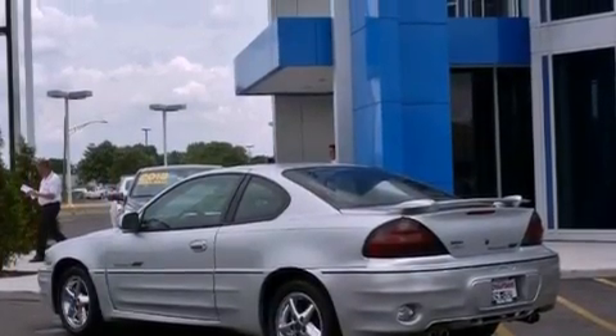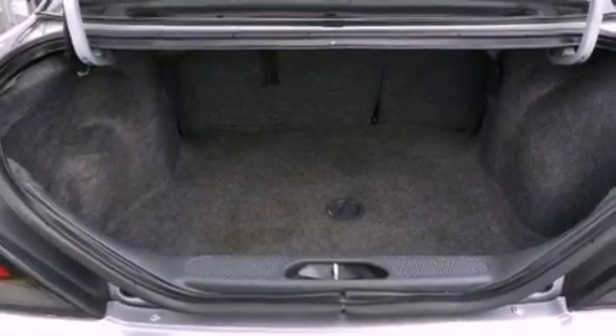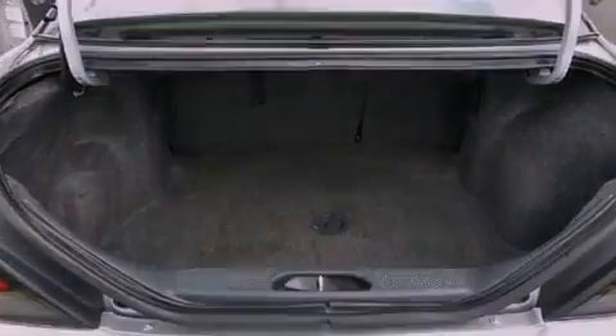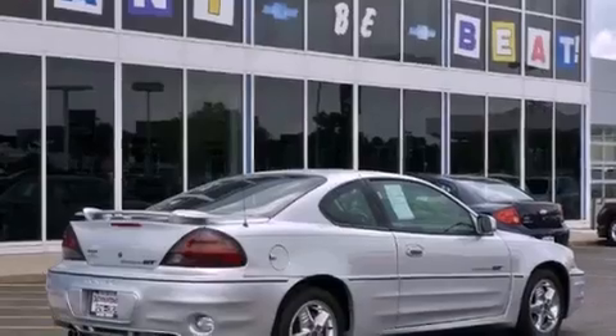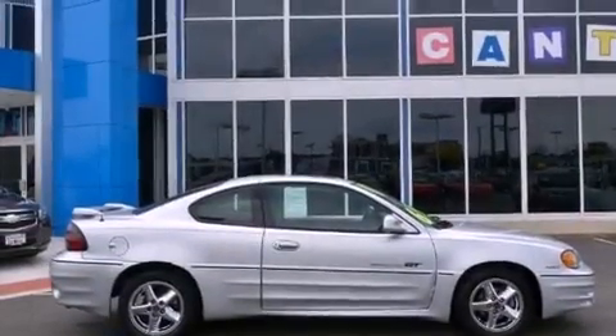All of the following features are included: aluminum wheels, a power driver's seat, cruise control, a CD player, four-wheel independent suspension, a rear spoiler, front and rear floor mats, an anti-lock braking system, air conditioning, and a sunroof that enables you to fill the cabin with fresh air at the push of a button.